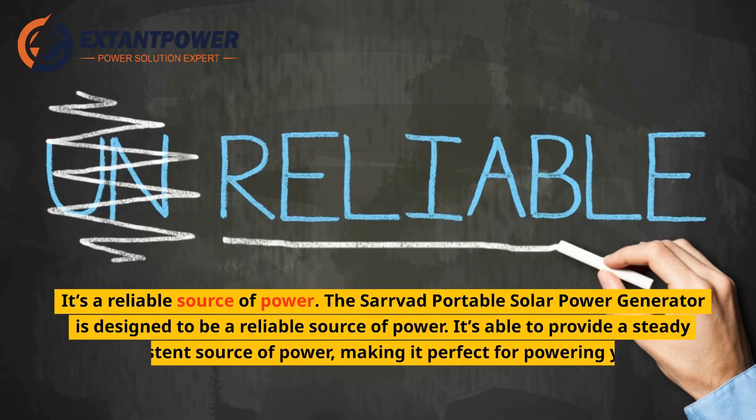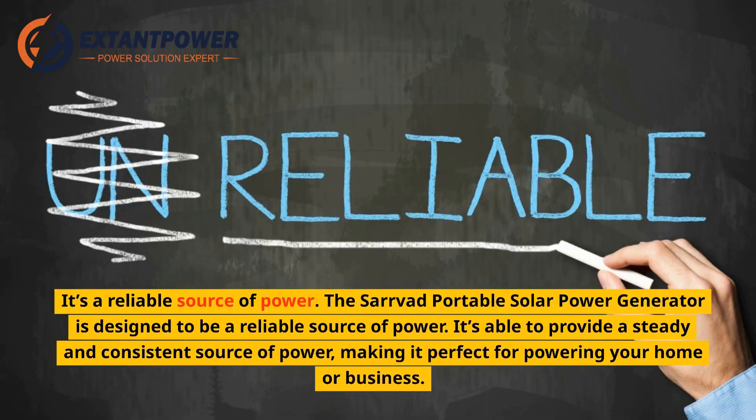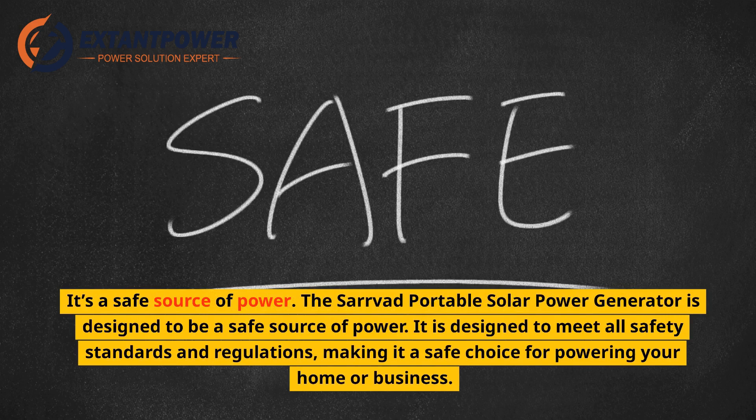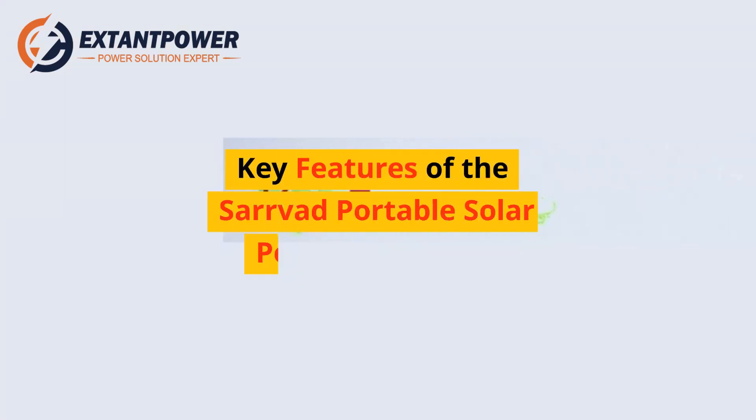It's a reliable source of power, able to provide a steady and consistent source of power, making it perfect for powering your home or business. It's also a safe source of power, designed to meet all safety standards and regulations. Key features of the Servod Portable Solar Power Generator.